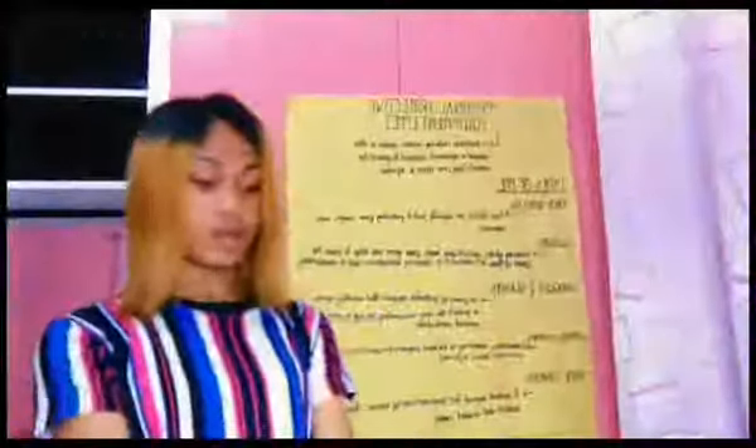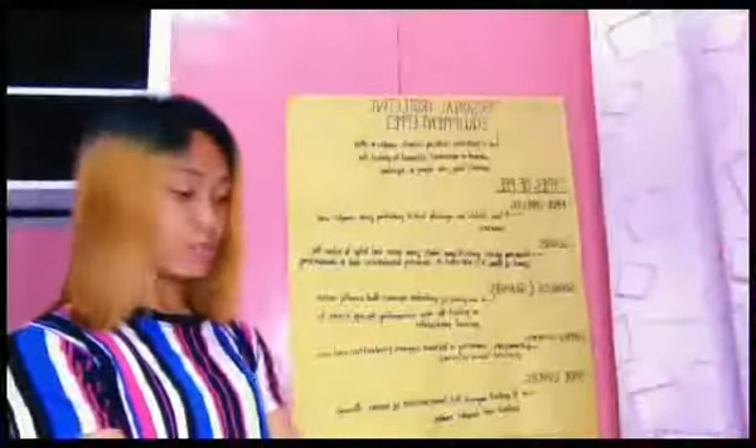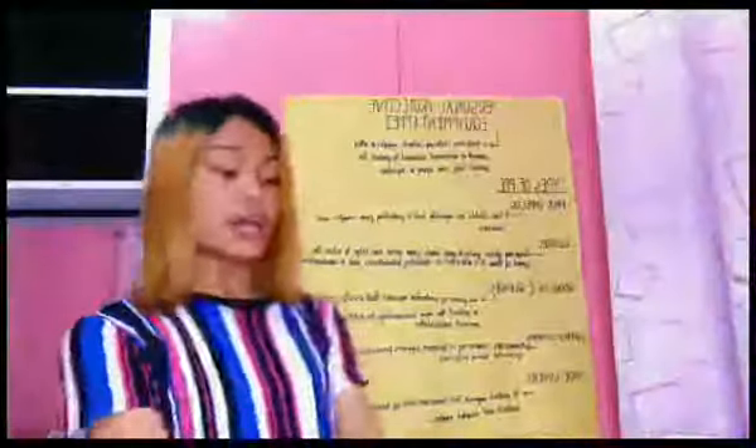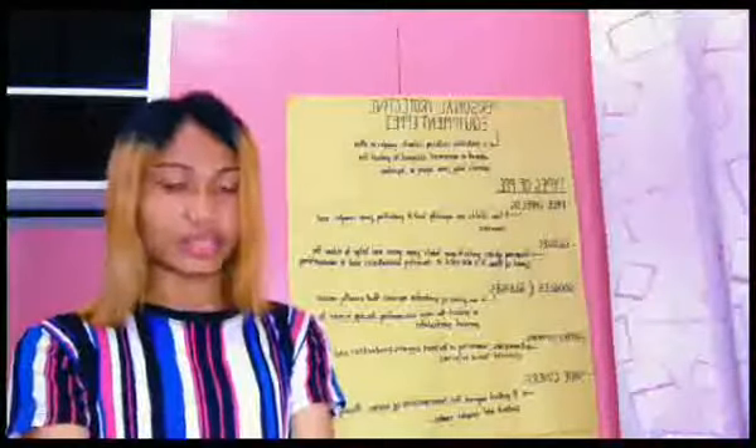Good day everyone. My topic for today is all about PPE. PPE means Personal Protective Equipment. It's protective clothing, helmets, goggles, or other garment or equipment designed to protect the wearer's body from injury or infection. Personal Protective Equipment is very important, especially nowadays as we're facing the COVID-19 virus.